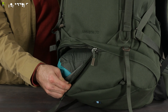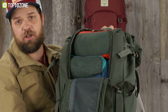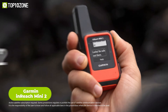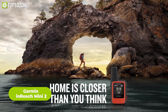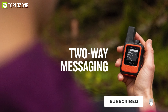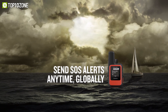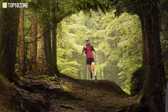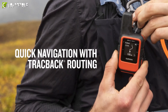Inside your spacious Osprey Archeon backpack you'll need some important gadgets, and the most important of them all is one that will help you from getting lost. Introducing the Garmin InReach Mini 2 — a compact satellite communicator that lets you stay in touch with the world even when you're off the grid. It features global satellite coverage and emergency SOS messaging, as well as trackback navigation and Garmin Explore mobile app compatibility to help you track and plan your adventures.